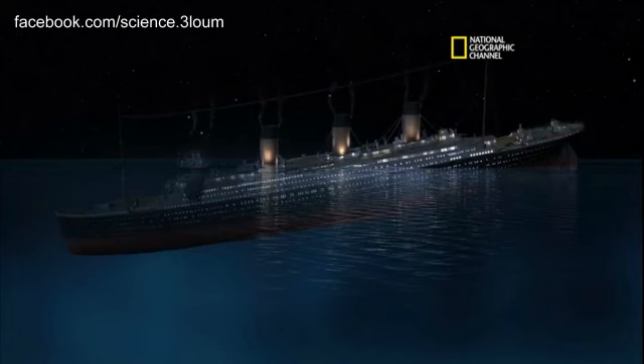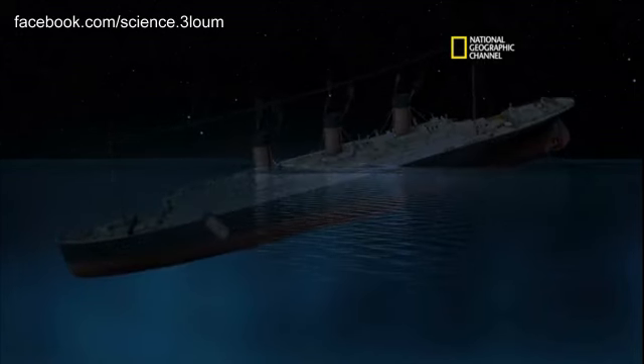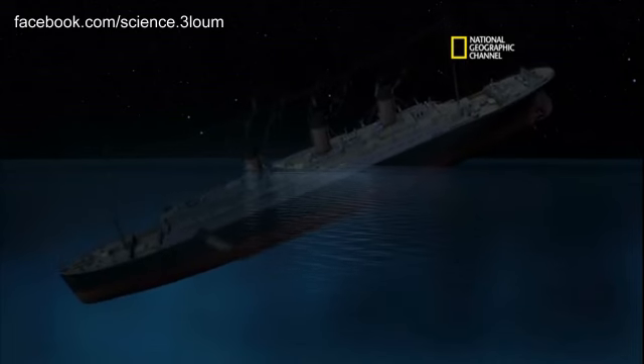Now the bow is accelerating downward — that looks good. We're starting to see the stern come up. We've got our maximum peak stress, and boom — she breaks. Bow swinging down, that looks good.